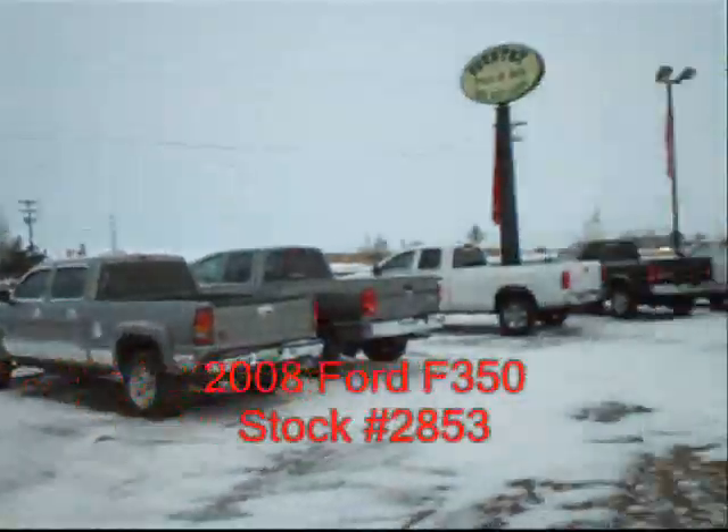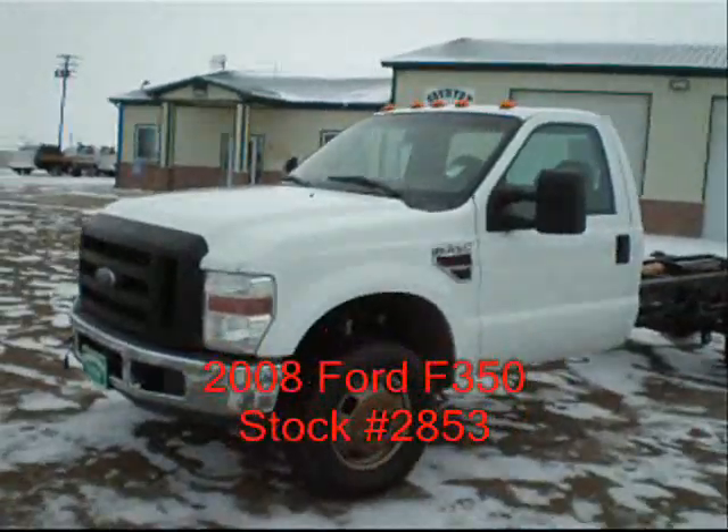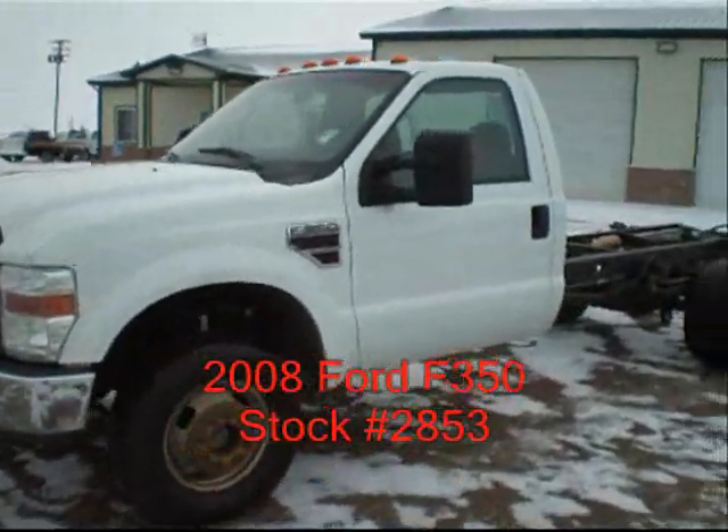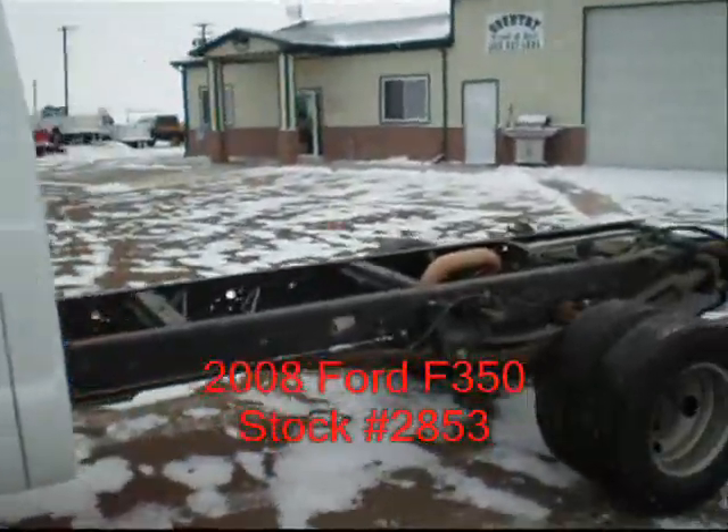Hi, I'm Mike with Country Truck in Fort Lofton, Colorado. Got a real nice Ford to show you. It's an '08 cab chassis with the 6.4 liter diesel and automatic transmission.